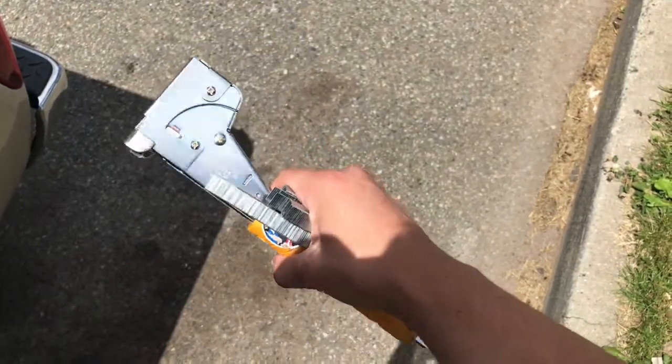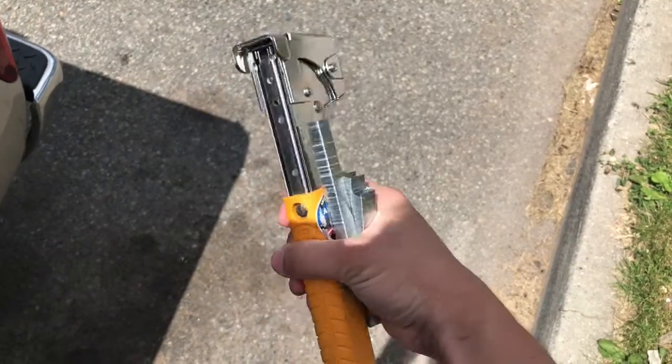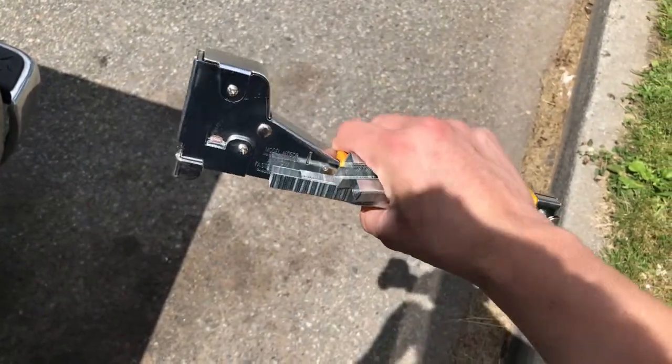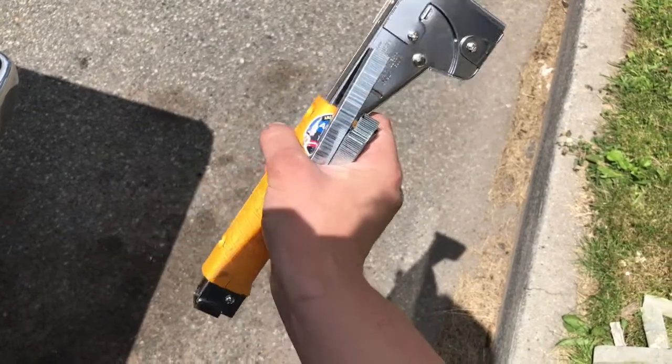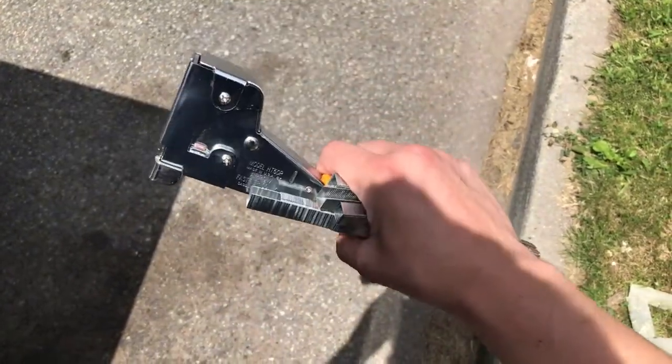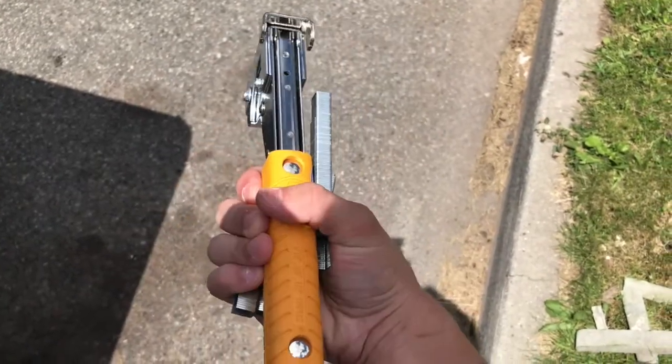As far as supplies go, we use an Arrow T50 hammer stapler — it's very efficient, holds a bunch of staples, and it's great for putting signs on telephone poles. They're about 20 to 30 dollars, and the staples are another 5 to 10 dollars. You can grab them from the link in the description below from Amazon.